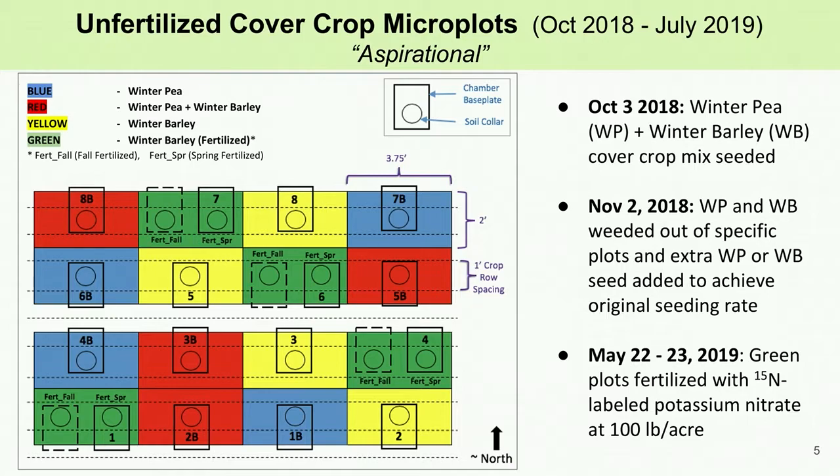This study has two different experiments taking place simultaneously, and the only microplots we will discuss in this presentation are the blue and red plots as they are unfertilized and representative of the aspirational cover crop rotation. If you want to know more about the planting and fertilization dates, feel free to pause the video and review the text on this slide.